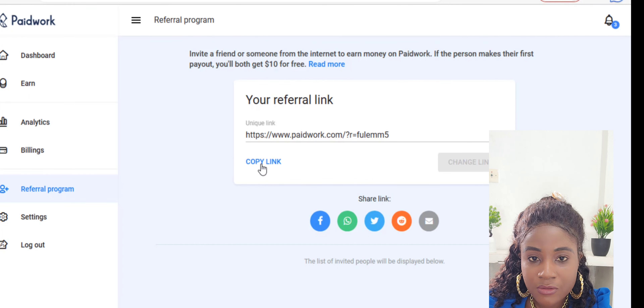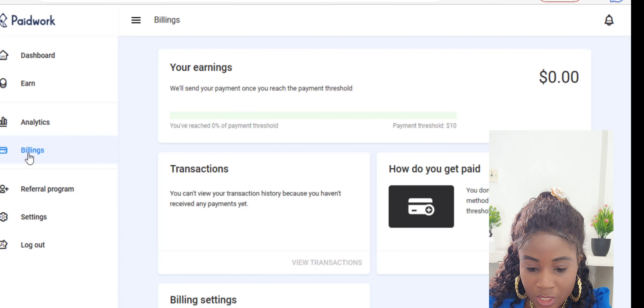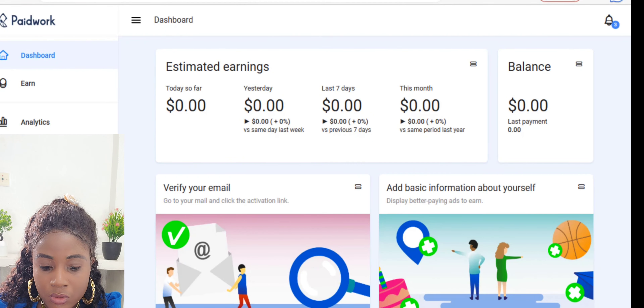The Billing section refers to the cash-out method. They send payment once you reach the payment threshold, which is ten dollars. You don't need to add a payment method until you reach that threshold. Payment methods include bank transfer, PayPal, Bitcoin, and others. Once you hit ten dollars, you add your payment method and cash out.